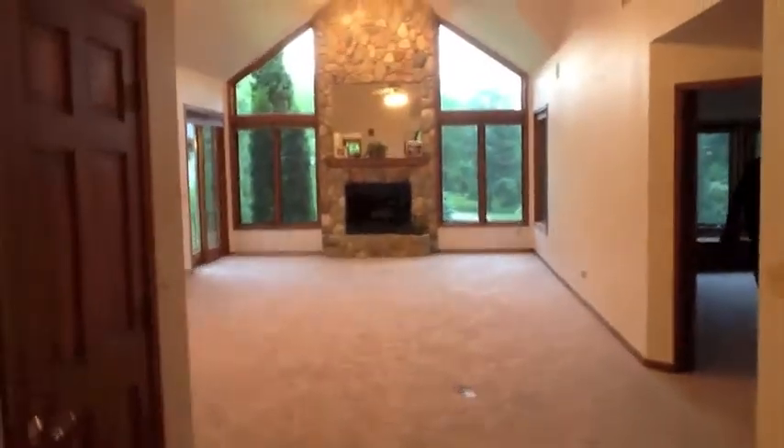Here we are in Heartland. I don't think I'm capturing just how humongous this room is. I'm going to stand in the doorway here and — boom! That's how big this room is. It's like 35 feet from here to that wall.